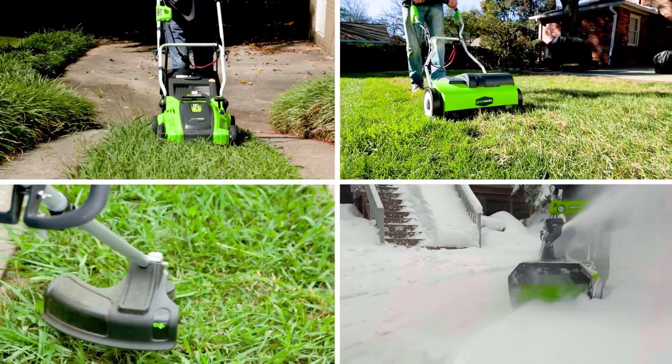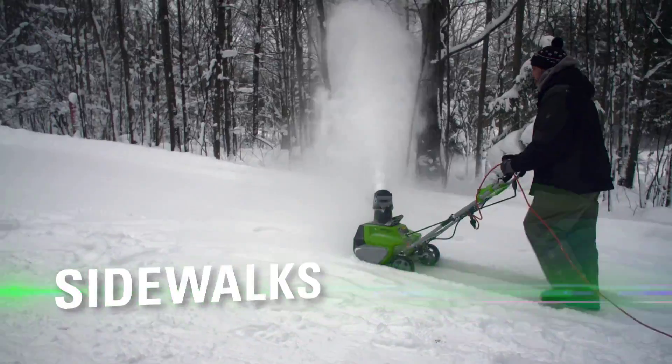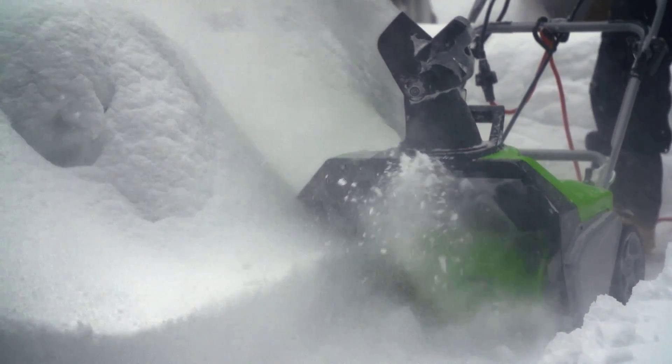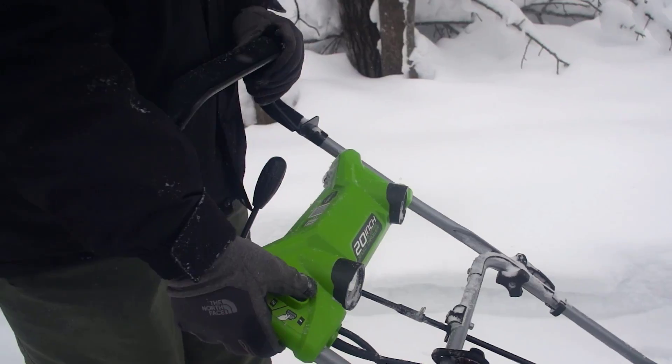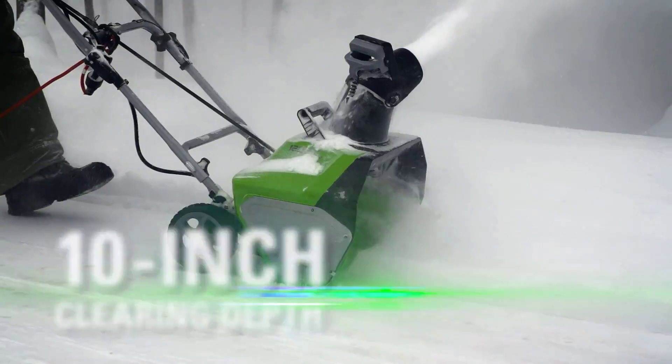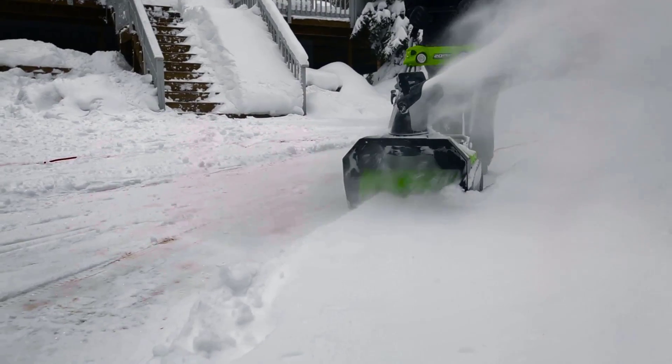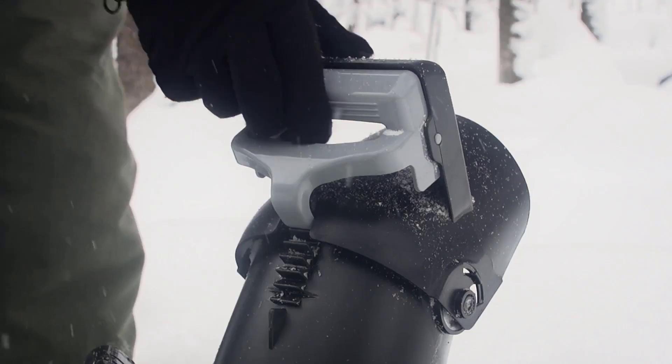For people living in areas with moderate to heavy snowfall, investing in snowblowers is worth every penny. There are many products available to choose from, each with different characteristics, benefits, and prices. To help you make an informed decision, I did deep research, read tons of reviews, and compiled a list of the best snowblowers from reputable brands.